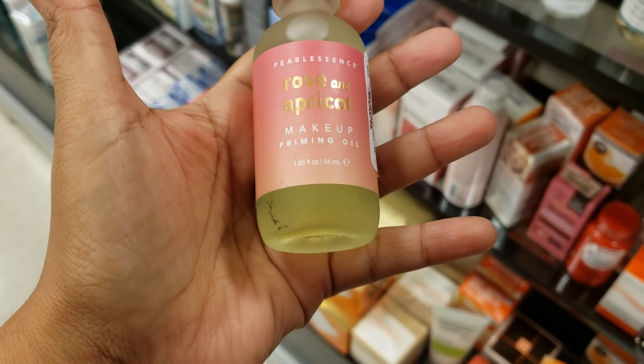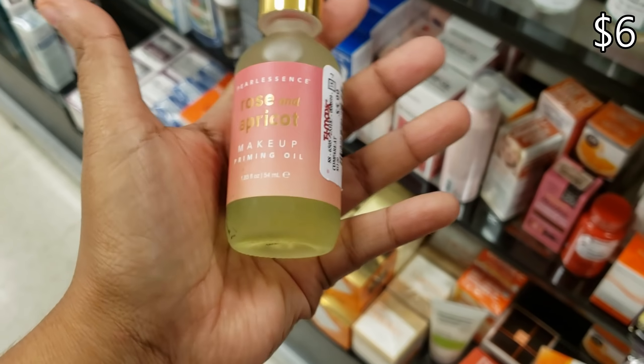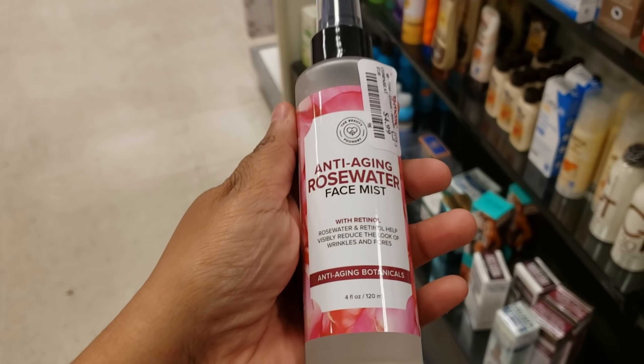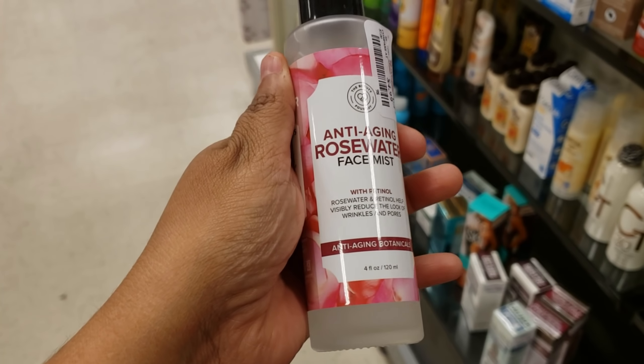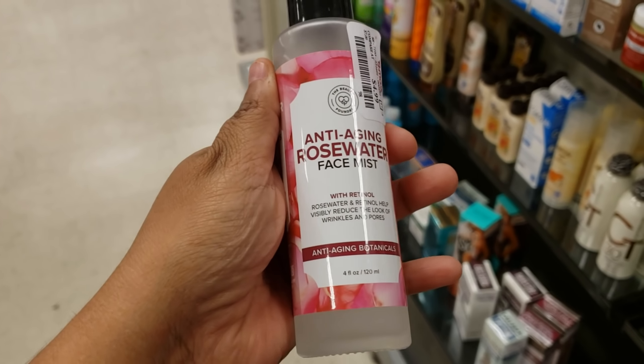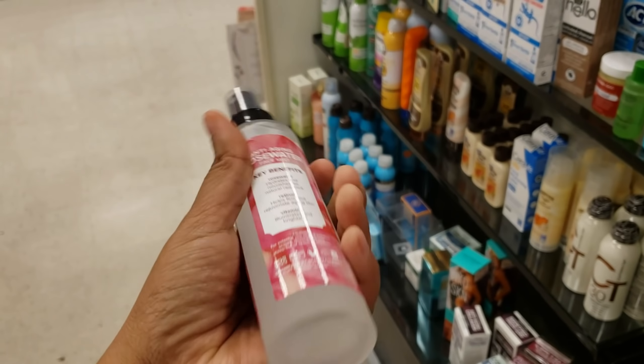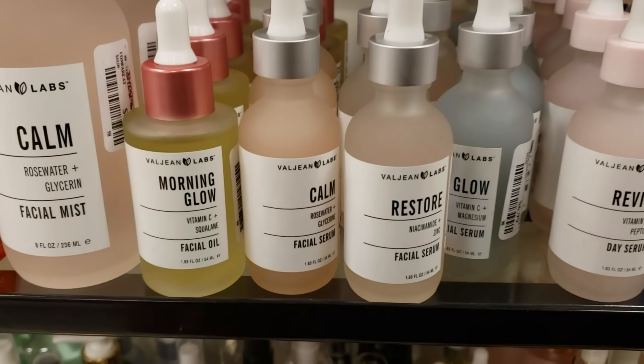Oh look, we have rose and apricot — this is going to be a new find. Makeup priming oil for $5.99. Anti-aging face mist for only $5. Rose water and retinol help visibly reduce the look of wrinkles and pores — really!